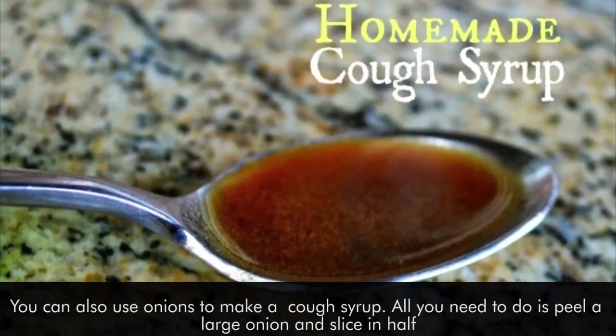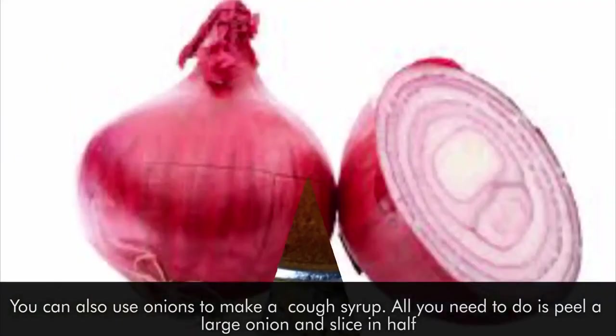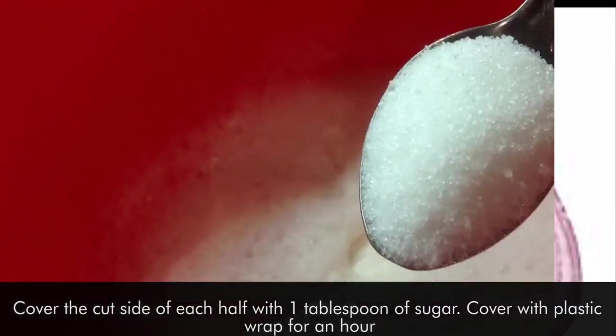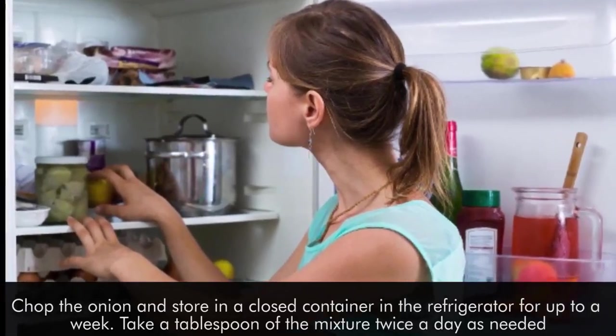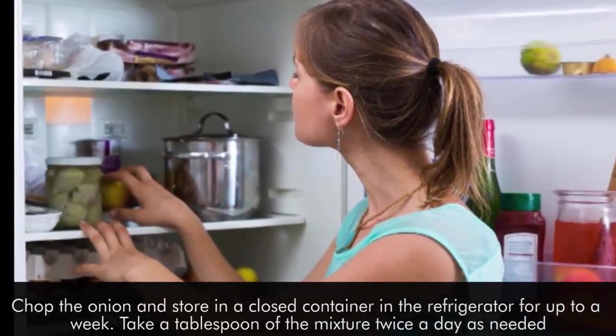You can also use onions to make a cough syrup. Peel a large onion and slice it in half. Cover the cut side of each half with one tablespoon of sugar. Cover with plastic wrap for an hour. Chop the onion and store in a closed container in the refrigerator for up to a week. Take a tablespoon of the mixture twice a day as needed.